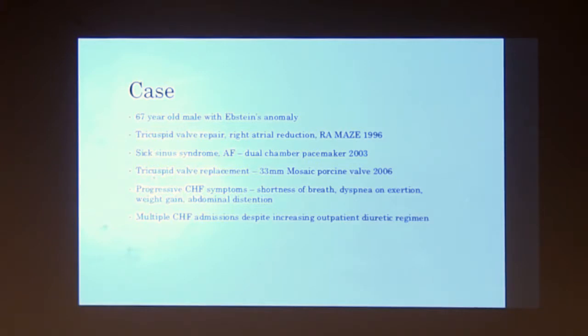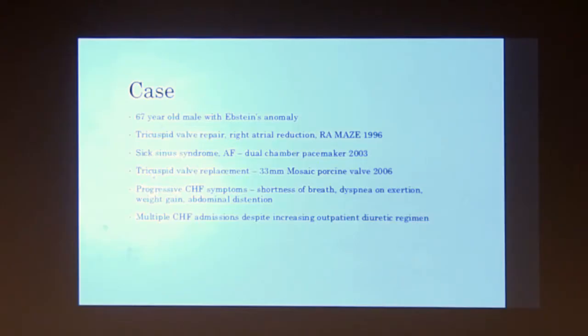Three years later, he had to undergo tricuspid valve replacement with a 33 millimeter mosaic valve. He did okay, but then progressively over the years developed worse and worse heart failure symptoms — typical symptoms including shortness of breath, dyspnea with exertion, weight gain, and abdominal distension.